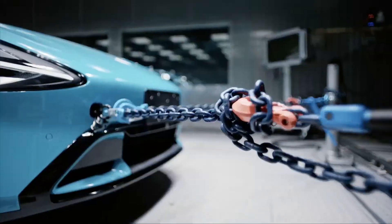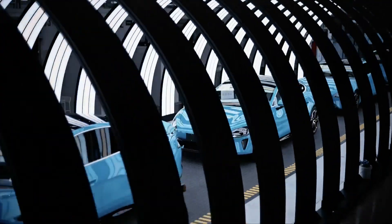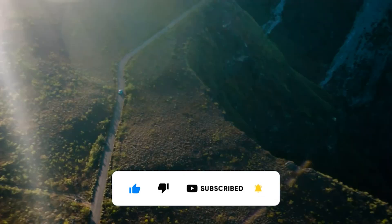Do you think Xiaomi can compete with Tesla in the electric vehicle market with its newly developed technologies? Don't forget to share your thoughts in the comments. Thank you for taking the time to watch, and have a good day.